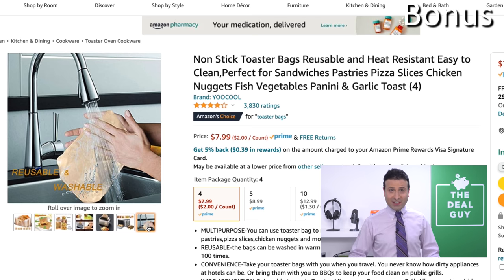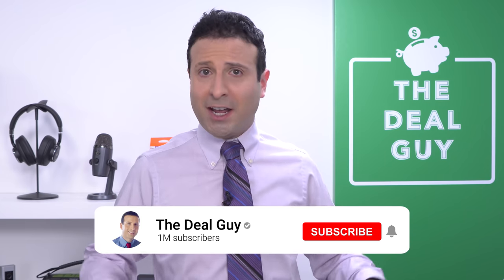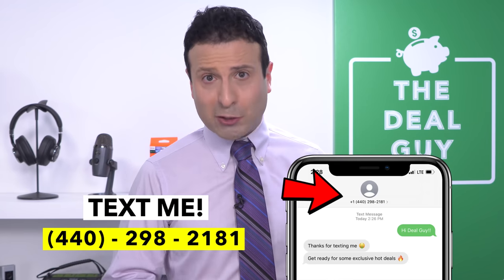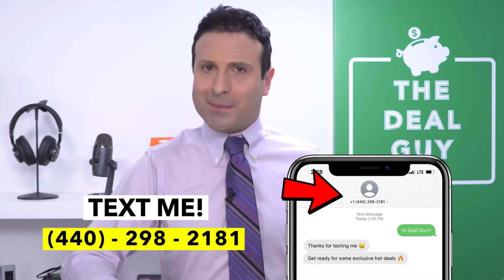Expand the video description box and you'll find the link. For those of you that have made it this far into the video, thank you. Leave me a comment about anything, or about whichever product resonated with you. If you're subscribed with notifications turned on, I've got more videos like this around the corner. If you did like this content, a thumbs up goes a long way. And if you want to join my insider deal guy texting club, my number is 440-298-2181. Drop me a line, send me a text. Thanks for watching.